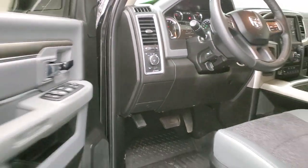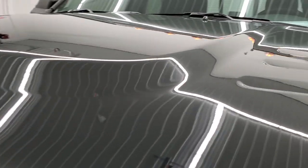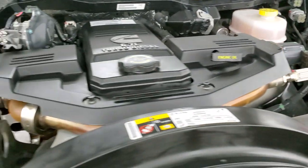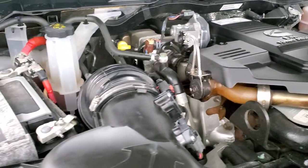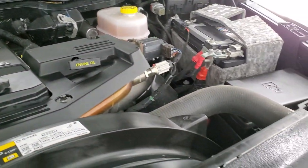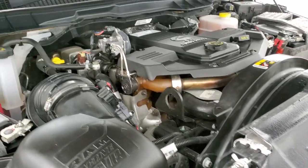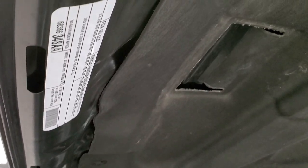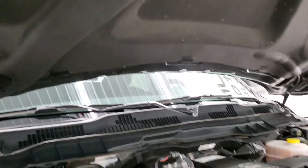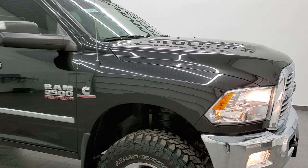I would personally like to thank you for checking out the video today. Hopefully from this HD video you will have been able to tell just how clean this truck is all the way around, inside and out. Under the hood we have the 6.7 liter Cummins diesel, and today's engine runs very smooth. Once again, this truck has been fully safetied and inspected by our service shop — fresh oil and filter change, all fluids checked and topped off — and this truck is 100% ready to go. I would highly recommend this truck from a quality and condition standpoint.